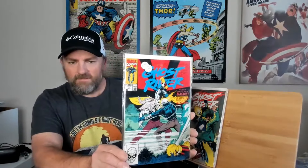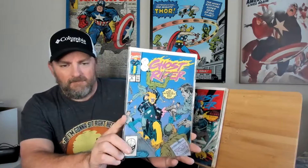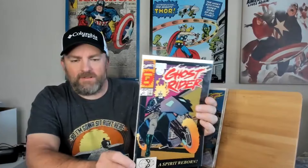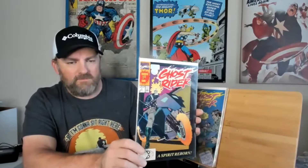And then we got Ghost Rider, issue number 3. We're getting closer. We got issue number 2 — very nice cover. And we got Ghost Rider, volume 2, issue number 1. This was one I had picked up when I was a kid. I don't know what I did with it, but very happy to have this one back in my collection. Very nice, very clean copy.